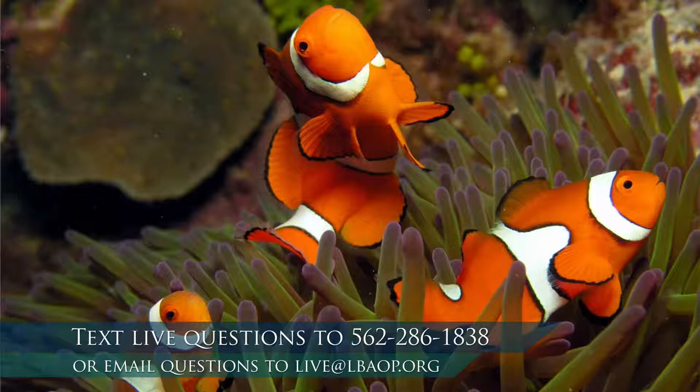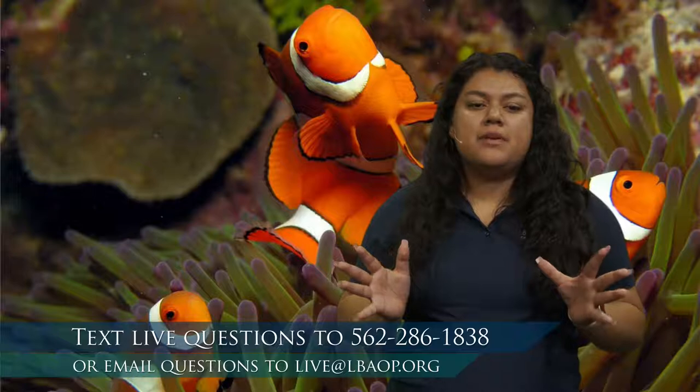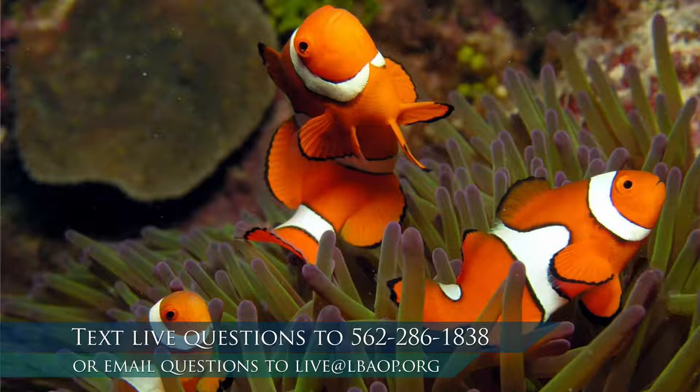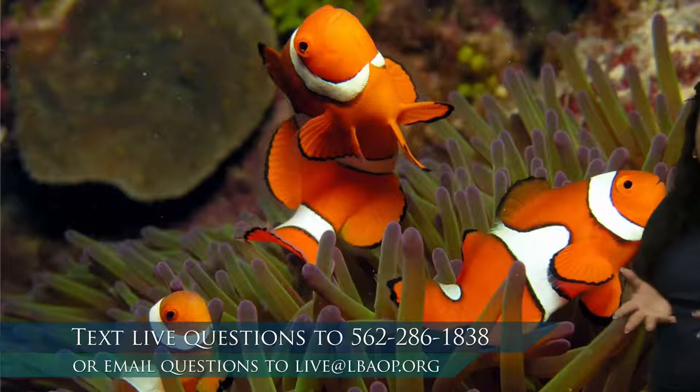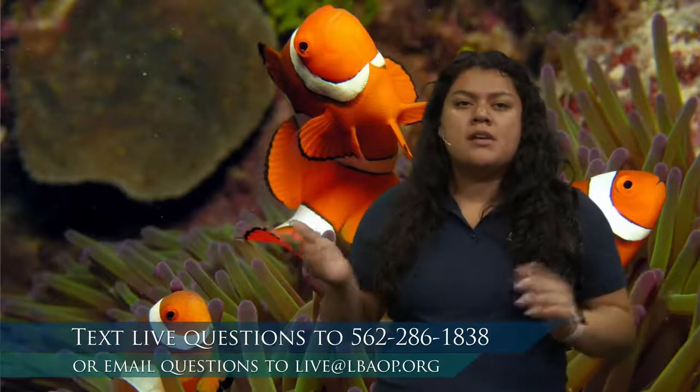All that green and purple color — that is a sea anemone. Now everyone say that with me: sea anemone. Kind of a big word. The clownfish call that sea anemone their home. You may be thinking, don't anemones sting? Yes, anemones do sting — they are very closely related to jellies, so they do have the ability to sting. If the anemones can sting, how come the clownfish live in them? Anyone have any guesses?